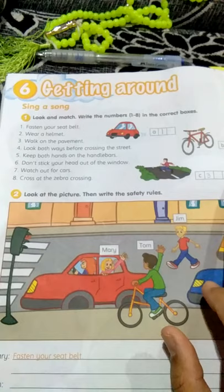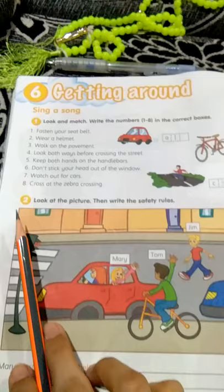Next, number eight: cross at the zebra crossing. What is zebra crossing? It's like this — a zebra crossing. So, cross at the zebra crossing must be this as well. Alright, we go to the next one.